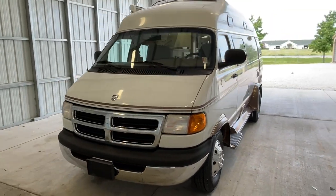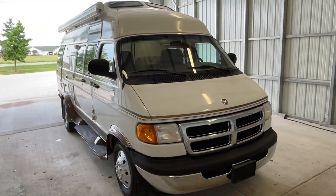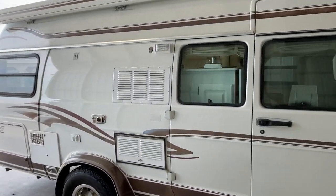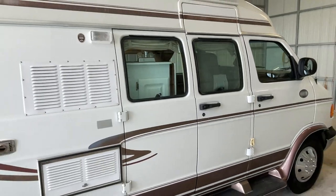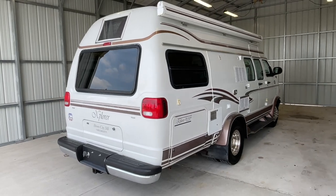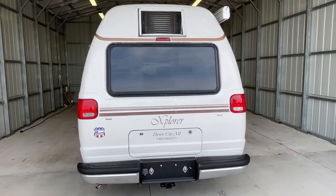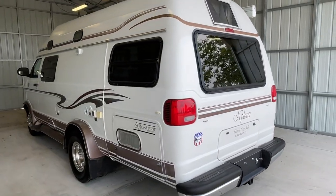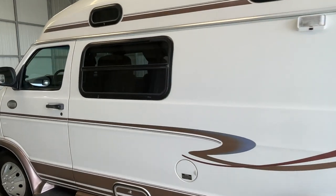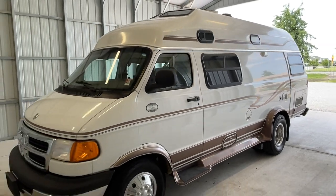Howdy folks, this is Levi Kuhn at Kuhn Truck & RV, the Class B and B Plus RV Specialists. Please check out our website at truckandrv.com to view all of our inventory. We'll put a direct link to this particular RV in the description below. Once this unit is sold, that link will be removed. We are a full-service dealer with warranty and financing. Give us a call at 440-OHIO-RVS.